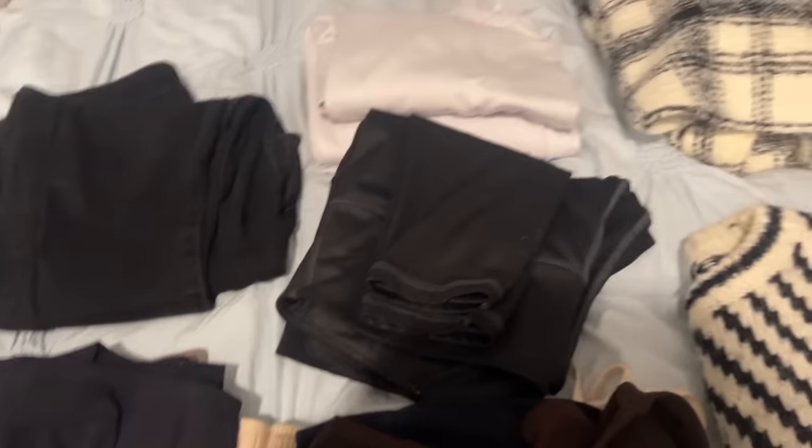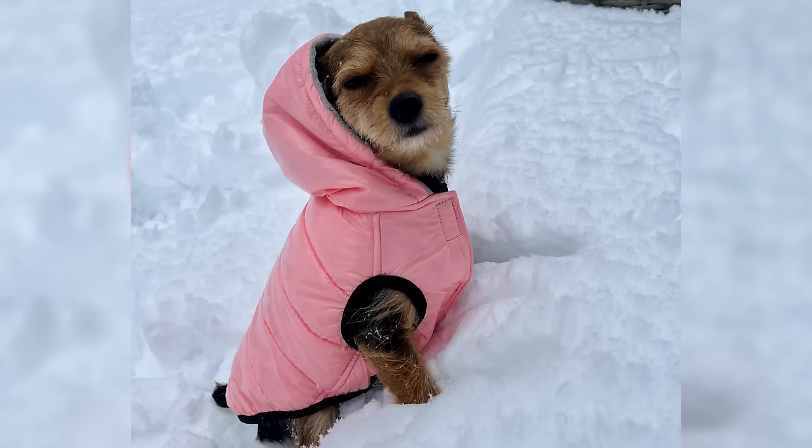I wanted to make sure I had my coats, sweaters, long pants, all the things. And I even packed Oakley's little hot pink puffer because of course my baby is coming with us. I'm about to go to work — working about a half day today — and then we're leaving around noon to go to LaGuardia. Our flight's not till four so we have some time.